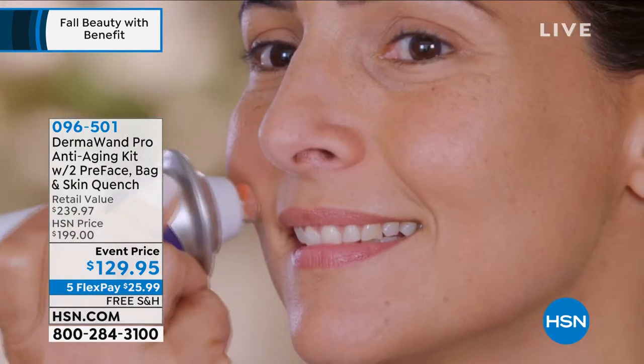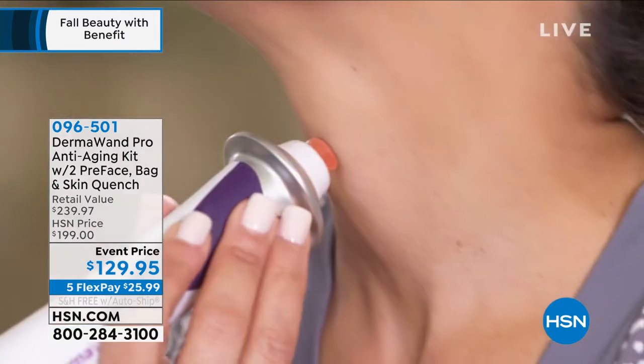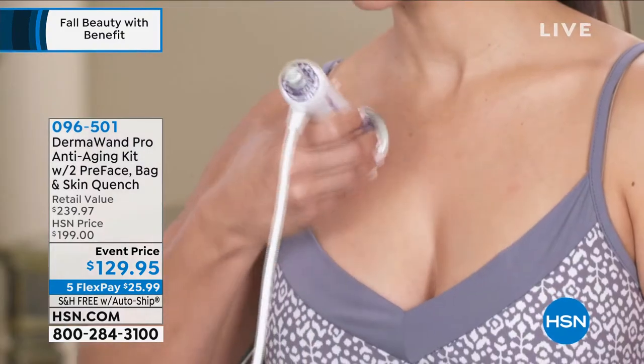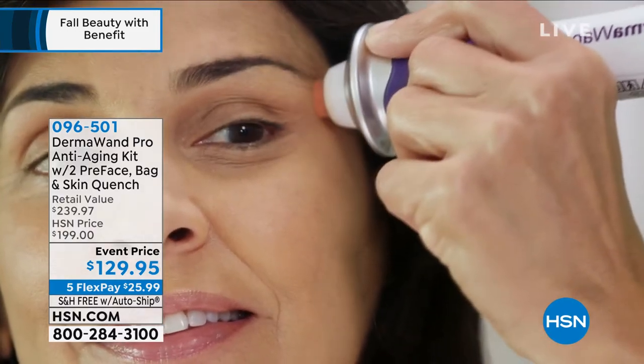It feels really good. You feel that gentle little vibration — kind of like a tickle. A lot of people think it's got to be painful or feel like a zap, but you don't feel a zap at all. My facialist would use it to finish the job and close everything up. For me it's become like a relaxing thing. I'm 47 years old and I haven't done anything to my face.